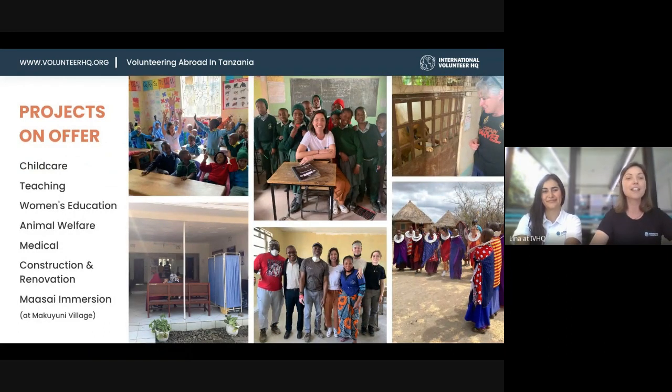We currently have eight projects on offer. We've got childcare with lots of placements — around 20 different placements all over Arusha. Volunteers can work with children from babies to six years old in daycares and preschools. We've got teaching, where you can teach or assist local teachers in private and government schools, with children typically aged seven to twelve years old.